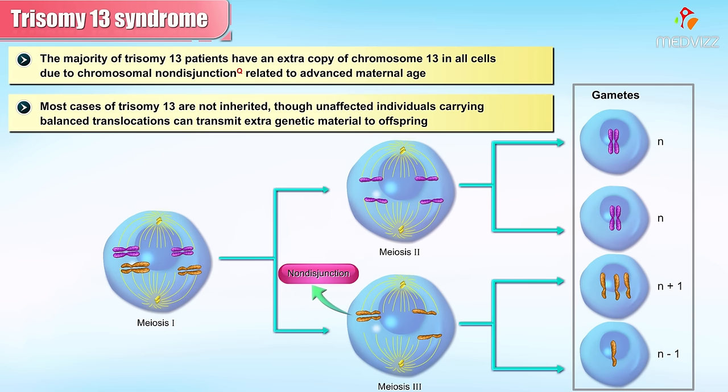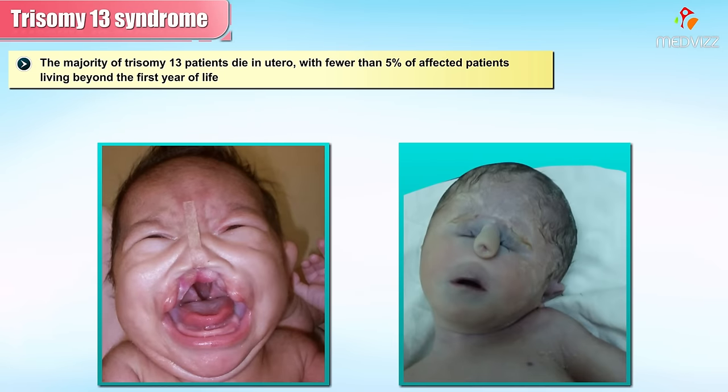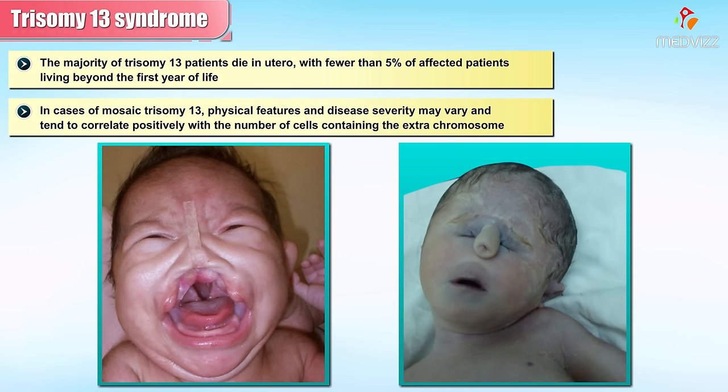Most cases of Trisomy 13 are not inherited, though unaffected individuals carrying balanced translocations can transmit extra genetic material to offspring. The majority of Trisomy 13 patients die in utero, with fewer than 5% of affected patients living beyond the first year of life. In cases of mosaic Trisomy 13, physical features and disease severity may vary and tend to correlate positively with the number of cells containing the extra chromosome.